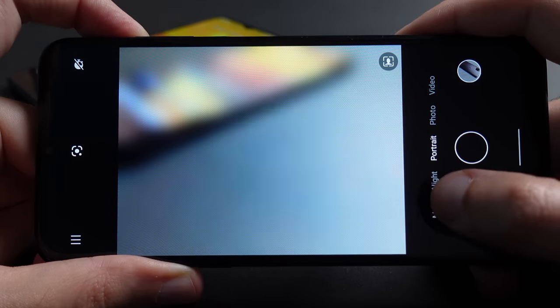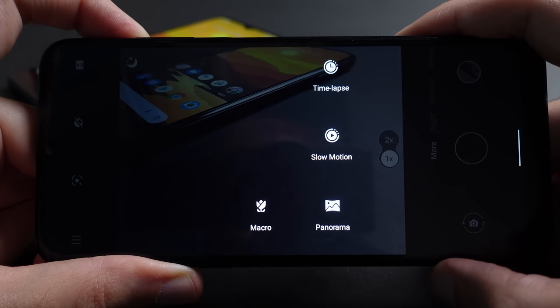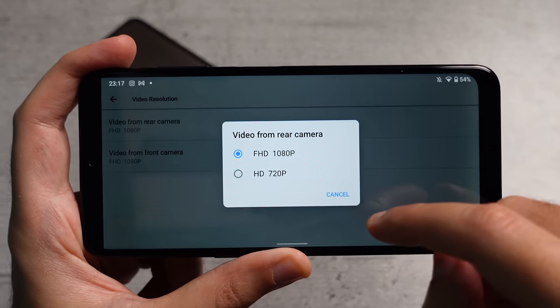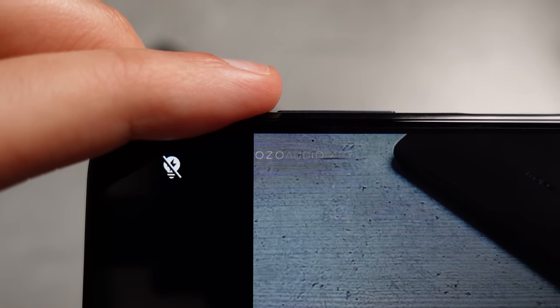The camera interface is pretty straightforward — you get a portrait mode, night mode, time-lapse, slow motion, panorama and macro modes. The highest resolution for video is 1080p at 30 frames per second, and both phones come with OZO Audio, which uses two microphones to capture sound with spatial precision.